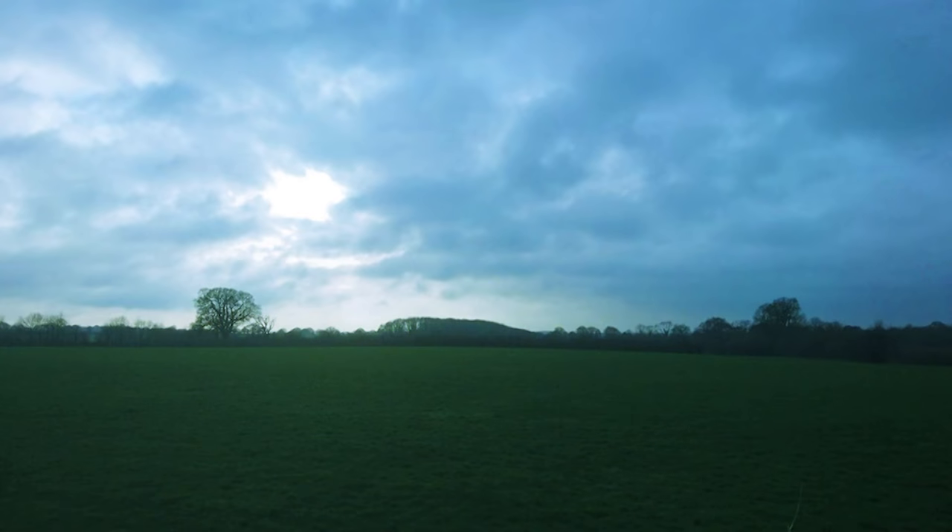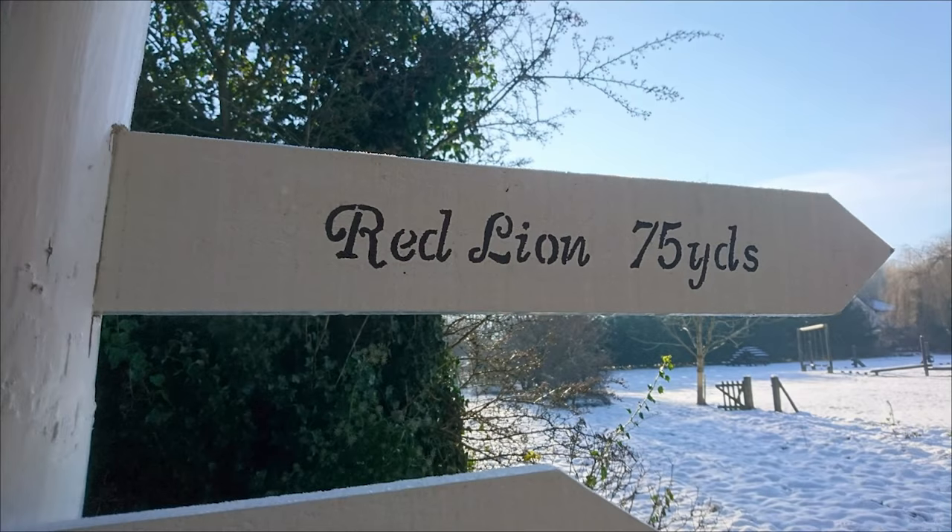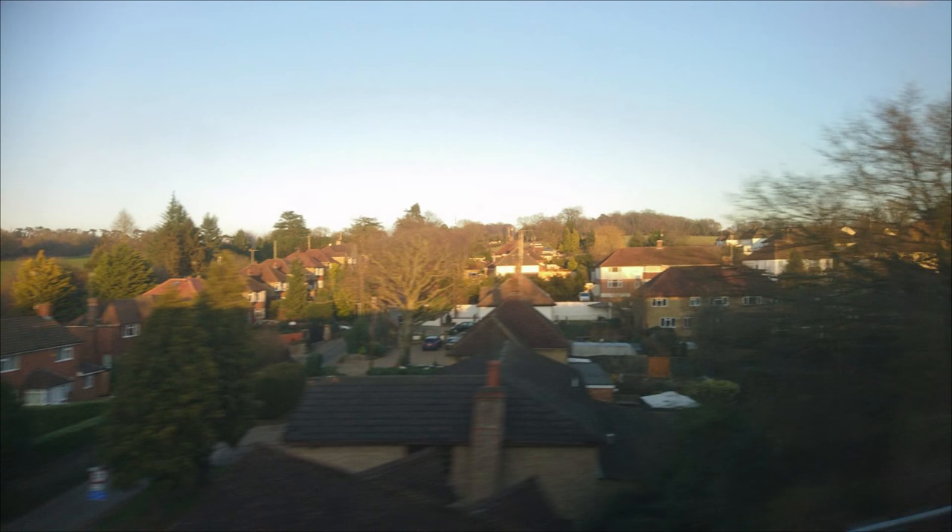Nash Mills, located in Apsley, Hemel Hempstead, is surrounded by hills and grassy fields. With a small population of just 2,428, Nash Mills is known for its history and scenic beauty. One of the most well-known locations is the Grand Union Canal.